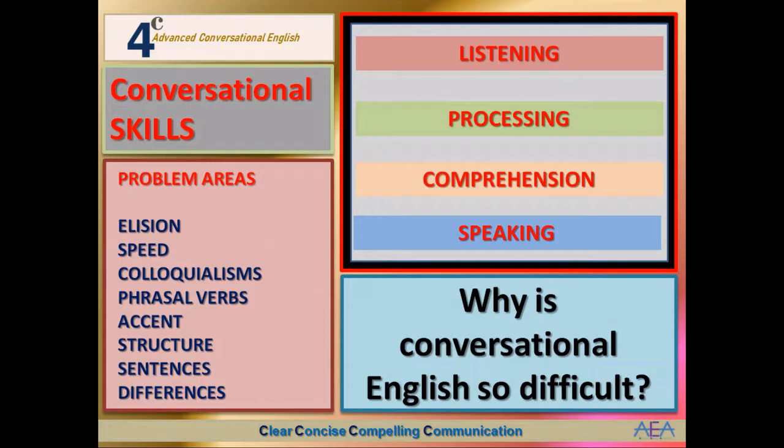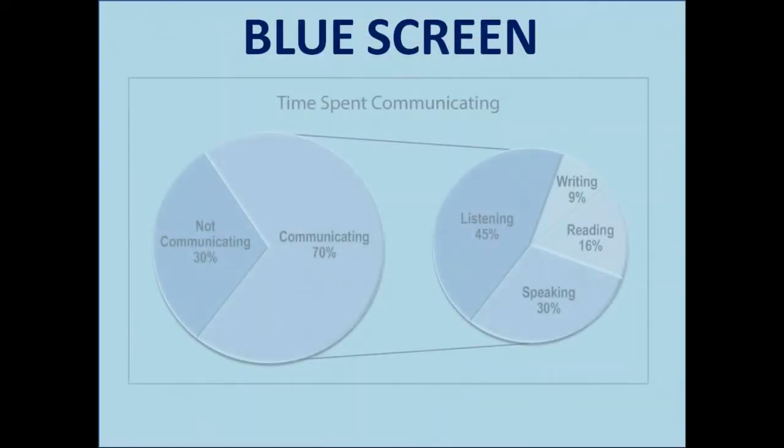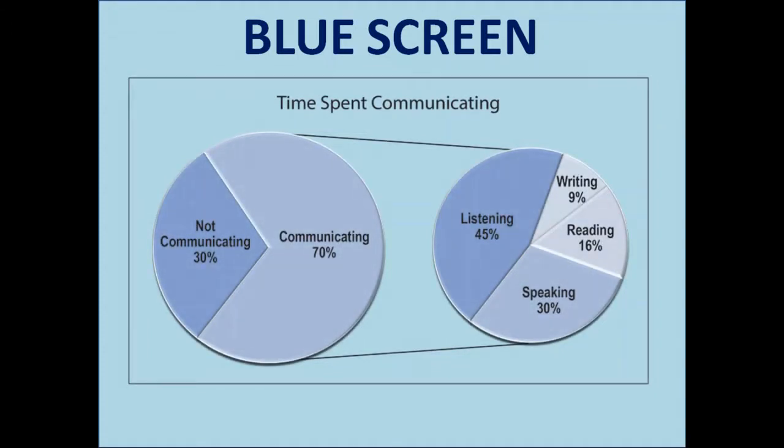Here we have a blue screen with some interesting information about time spent communicating in our waking lives. Most of us spend about 70% of our time communicating. If we look at the graph, listening is typically about 45%, which is significantly greater than speaking, and speaking is greater than writing and reading put together. An old boss of mine used to say: you have one mouth and two ears — that should give you a clue, listen twice as much as you talk. I've always found that to be good advice.